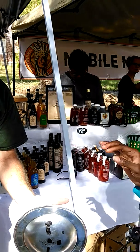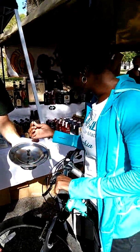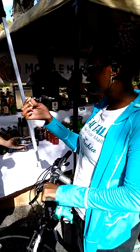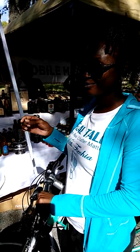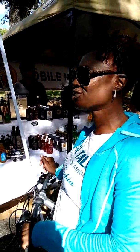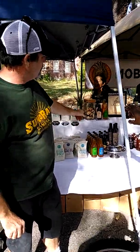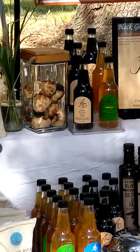All right, I'm going to sample this black garlic. It's just black garlic, it comes like this. Okay, it is sweet. It's good. How long did you say it ages for? Forty-five days. And they can buy it by the bowl. Or we have it with balsamic vinegar, which is one of our biggest sellers.